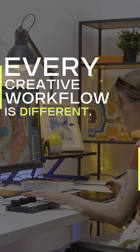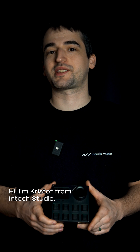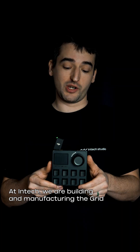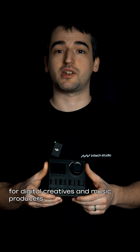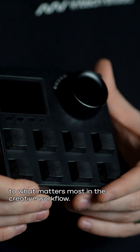Every creative workflow is different, so why should their setups be the same? Hi, I'm Christo from Intech Studio, CEO and co-founder of this company. At Intech we are building and manufacturing the Grid modular controllers for digital creatives and music producers. Our products provide quick and intuitive access to what matters most in the creative workflow.